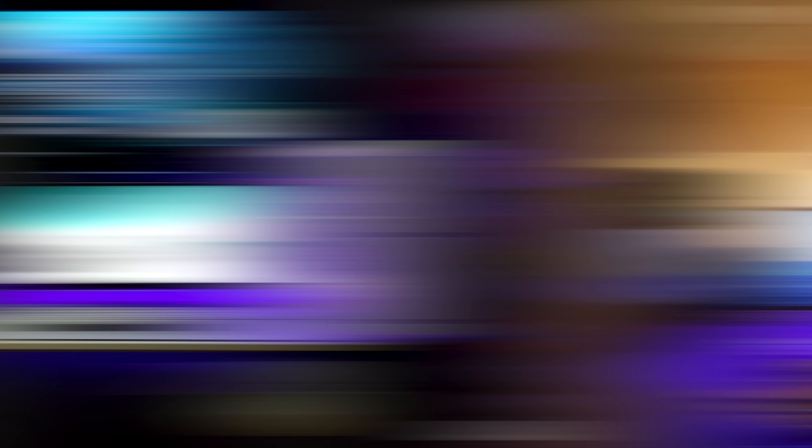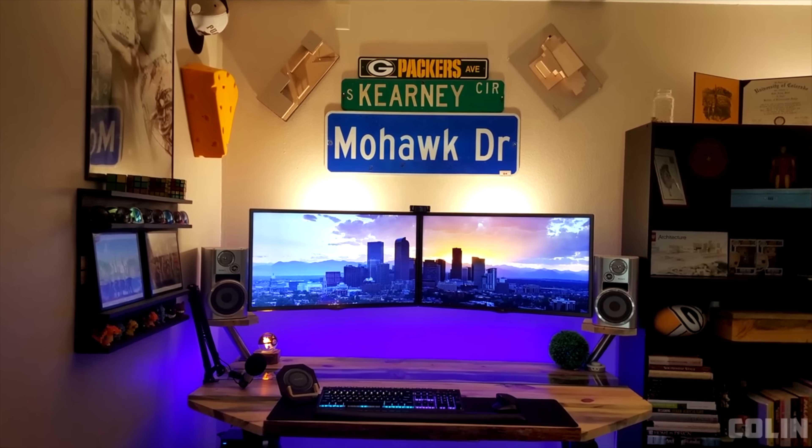Ethan's black and red budget setup won episode 54 of Setup Wars and Alan won episode 55 because of his shoe collection. Seriously, I don't think there's another person on this planet with this many shoes, but joking aside he does have a very nice ultrawide setup as well. Colin from episode 56 had an interesting setup that was built on a custom made desk and his creativity earned him a seal of approval.